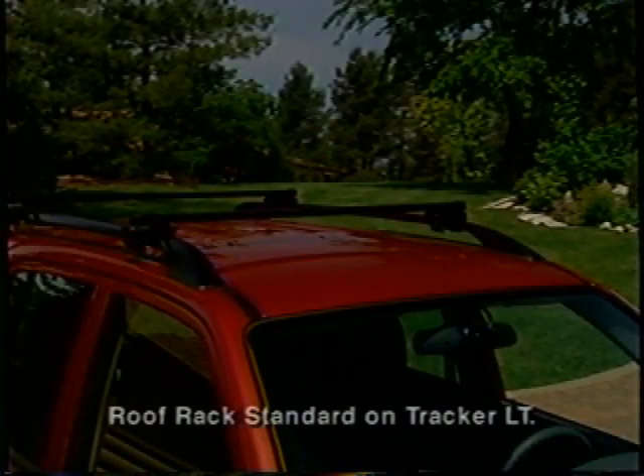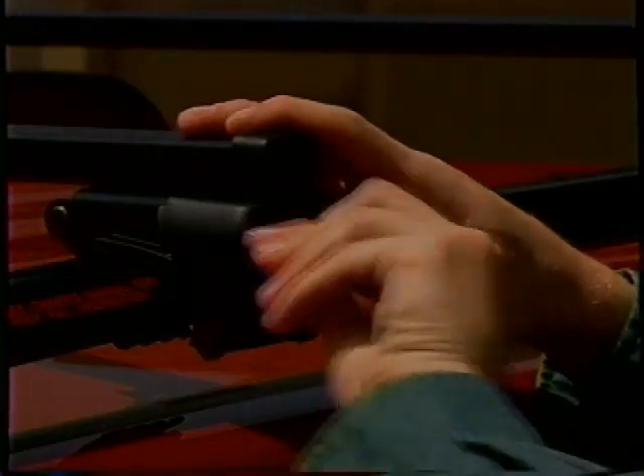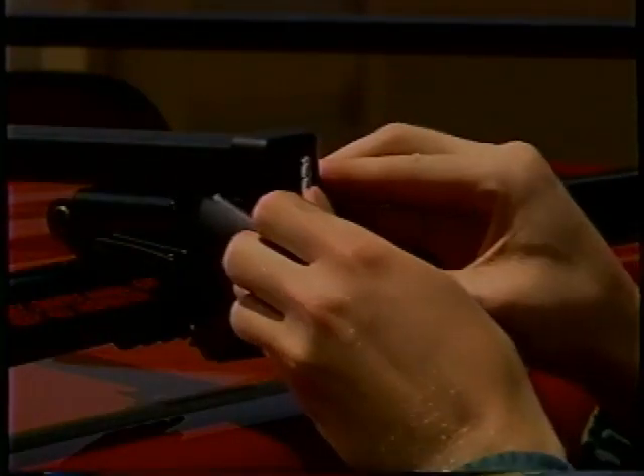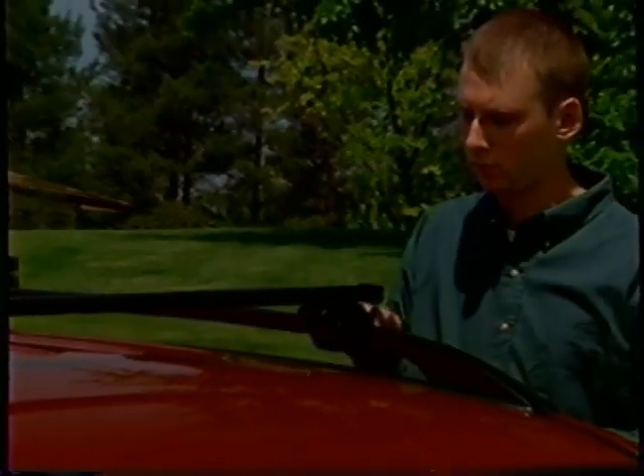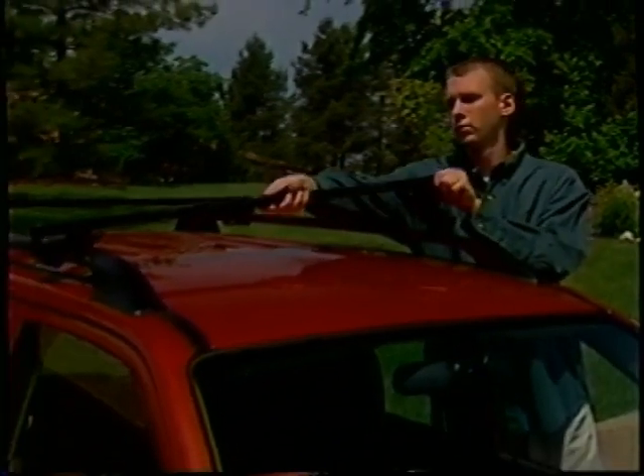A roof rack with adjustable crossbars is available on four-door models and can accommodate a variety of cargo carriers and sporting equipment. When they're not in use, the crossbars can be easily removed and stowed. Removing the bars gives the exterior a cleaner appearance and helps reduce wind noise for a quiet ride inside the vehicle.